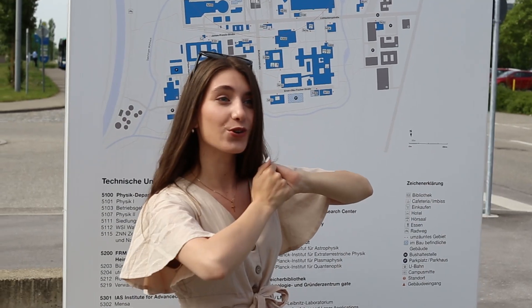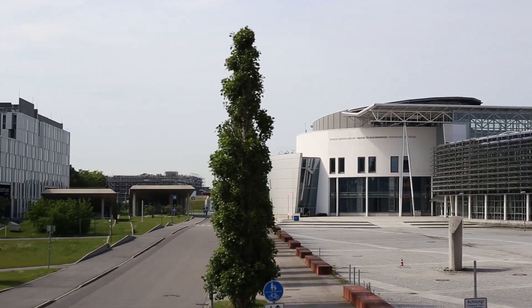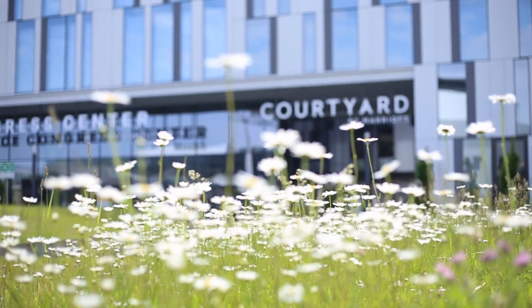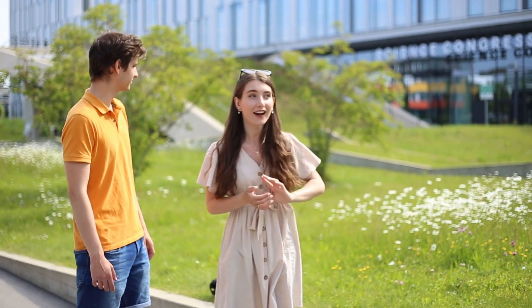So I guess we'll show you around and show you how everything looks, not only on the map. Just across the street from the Faculty for Mechanical Engineering we have this beautiful Science Congress Center of Munich — it looks very nice and it's a great place here in Garching.